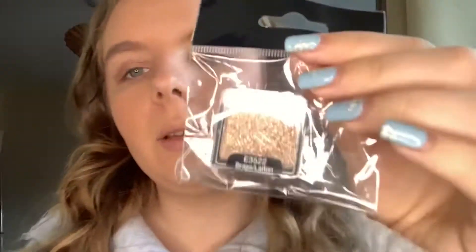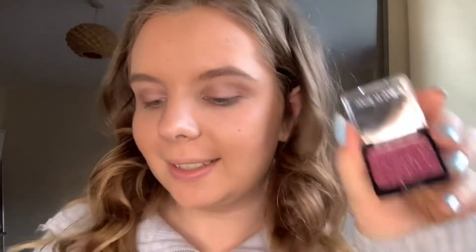I picked up some of these glitters: a bronze one called Brass, a white one called Bleached, and a pink one called Groupie. It's just totally pressed glitter — I love glitter, but I feel like I need a glitter glue. I don't have one so I'm just gonna try to put it on dry and see what happens. Personally I am not a fan — it's just random chunks of glitter everywhere. That's fine, it was 99p.